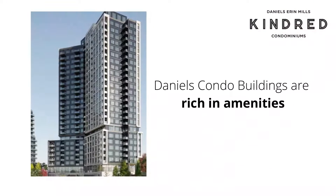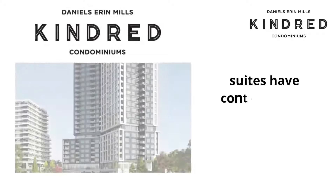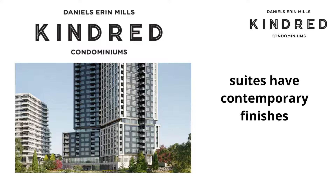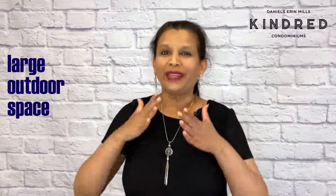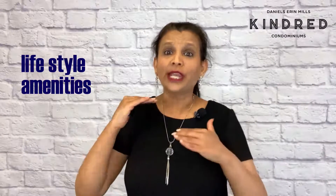Highway 403 is just about a kilometre away. My second reason: Daniel's condo buildings are rich in amenities. Their suites have contemporary finishes and they provide high quality appliances. Kindred Condos will be no different. This will be a master-planned community with large outdoor space and lifestyle amenities specially designed to cater to people from diverse backgrounds. And since prices at the initial release tend to be lower than the price of later released units, you save a lot of money when you buy on the launch date.